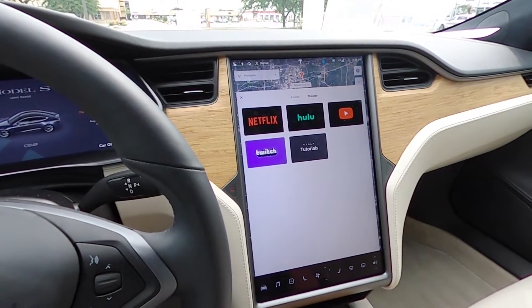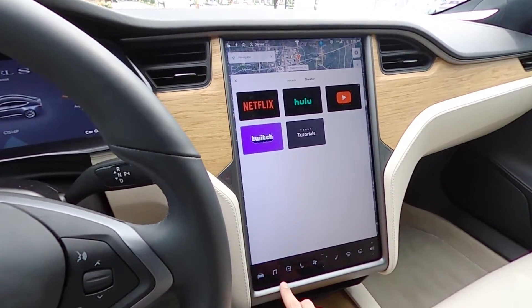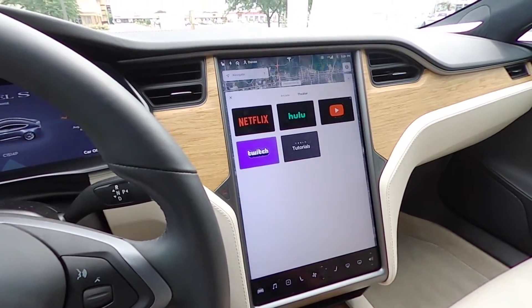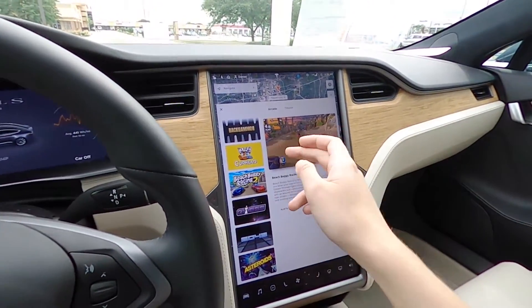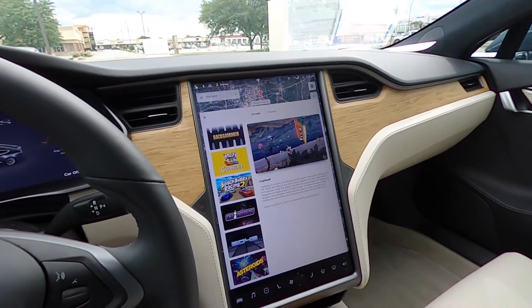MCU2 — Media Control Unit 2 — was released in the middle of 2018. So if we go to the entertainment section, you can see we have the theater and the arcade with games like Beach Buggy Racing and Cuphead, which the earlier cars with MCU1, unfortunately, don't get.